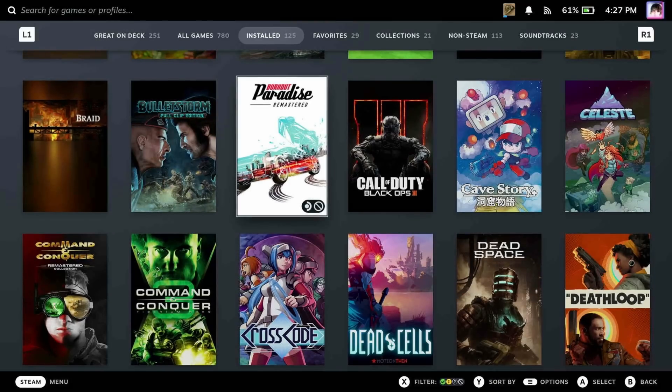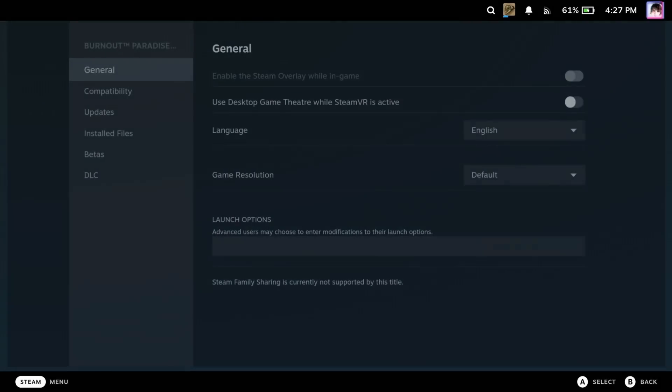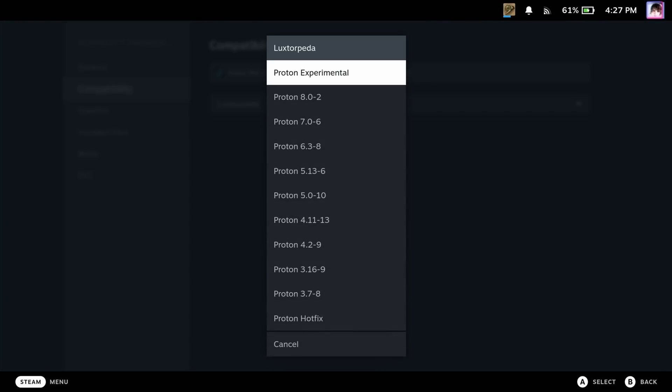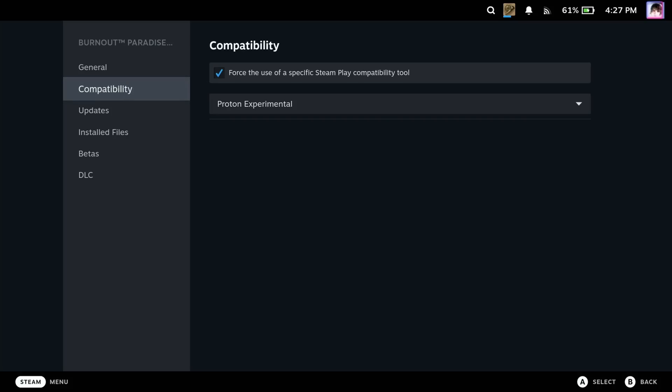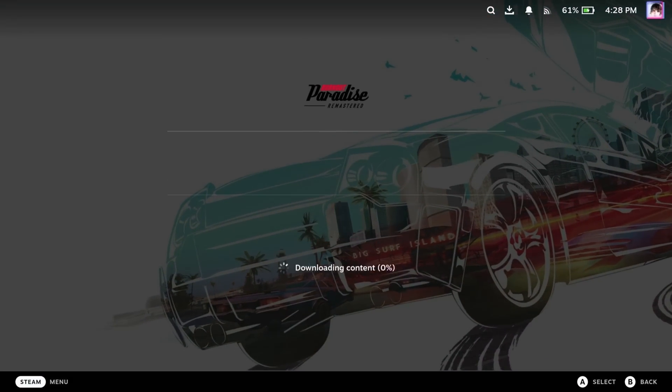You can check out the full changelog below. If there's a fix for a game you want to play included in this update, go to that game in your library and hit the gear icon. Then choose Properties and select the Compatibility tab. Check the box if it hasn't been checked, then choose Proton Experimental from the list. It should automatically download and update everything you need, and you should be able to launch the game after that.